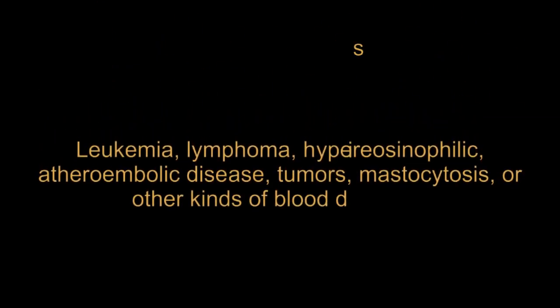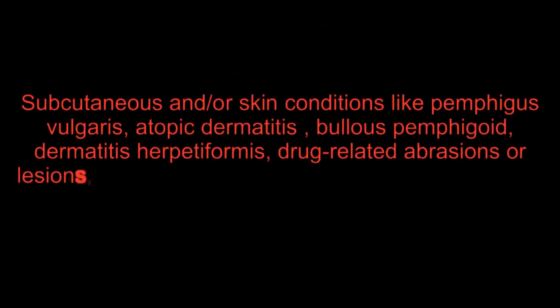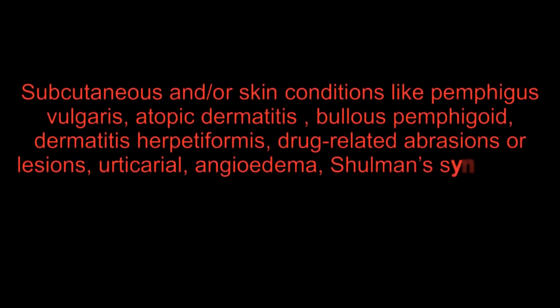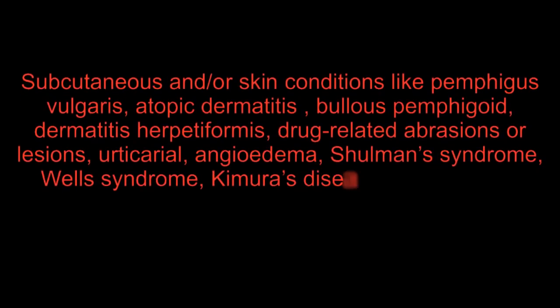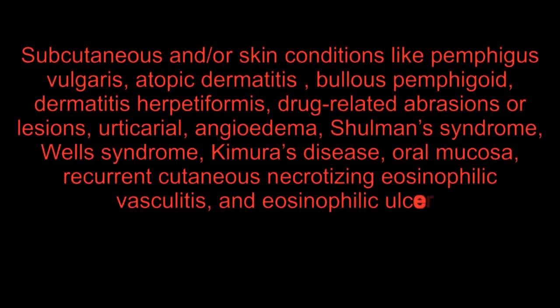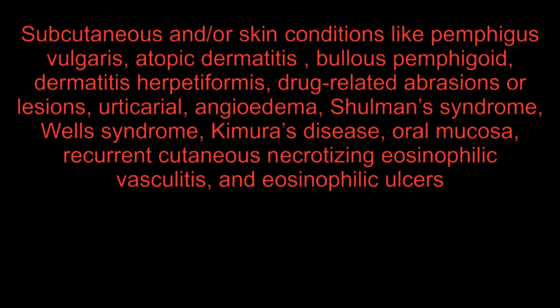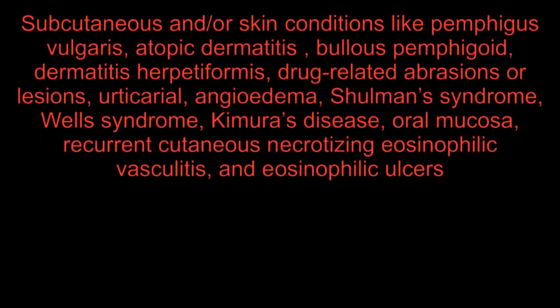Leukemia, lymphoma, hyper-eosinophilic disorder, atheroembolic disease, tumors, mastocytosis, and other kinds of blood disorders can raise eosinophil count. Subcutaneous and skin conditions such as pemphigus vulgaris, atopic dermatitis, bullous pemphigoid, dermatitis herpetiformis, drug-related abrasions or lesions, urticaria, angioedema, and other syndromes including recurrent cutaneous necrotizing eosinophilic vasculitis and eosinophilic ulcers are also associated causes.